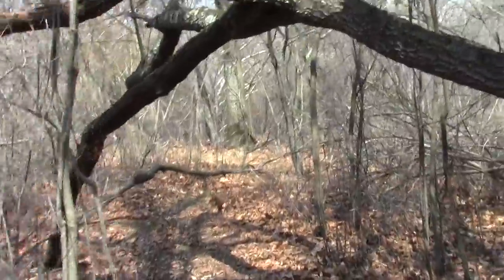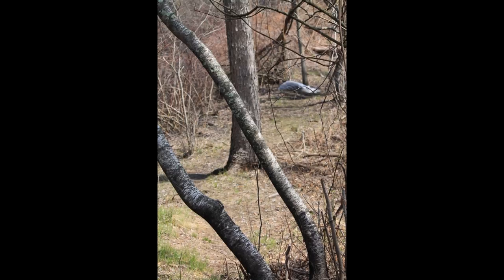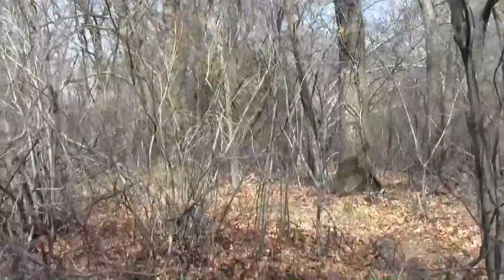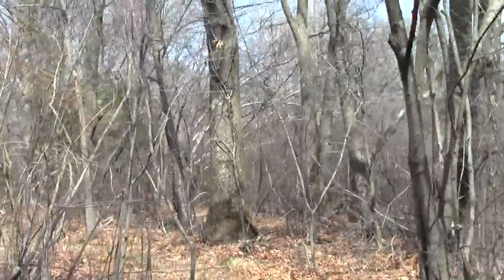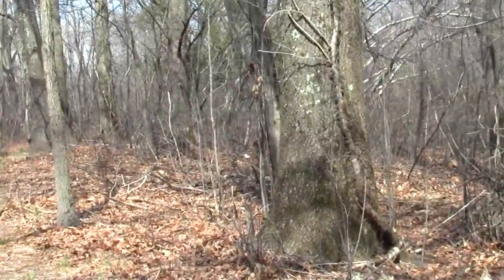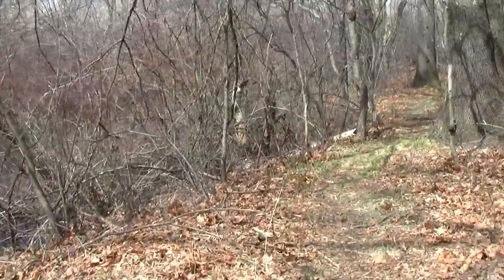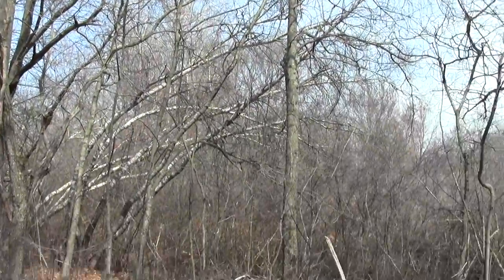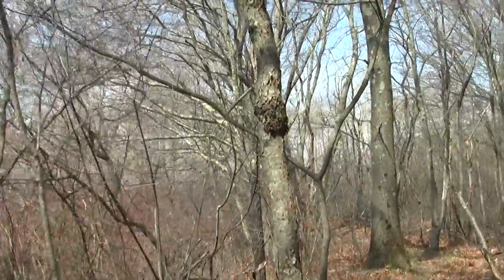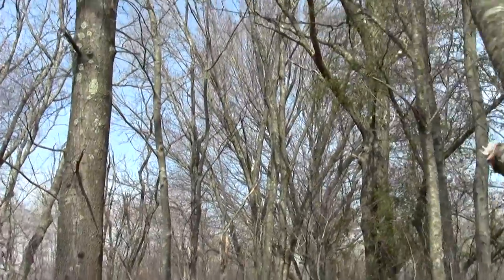What a great little hike! Something's fully green already — apple tree it looks like.